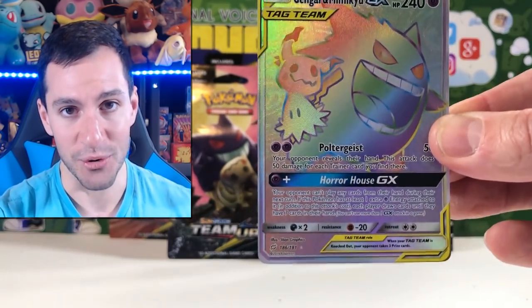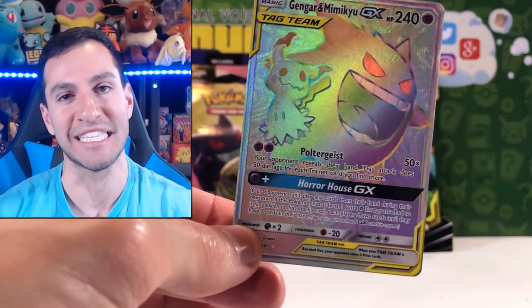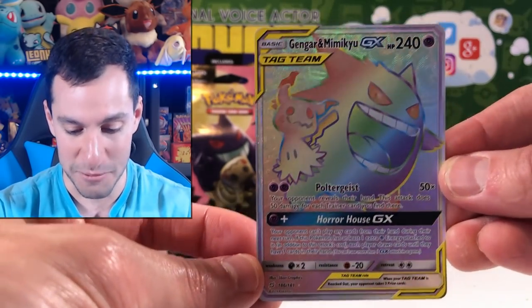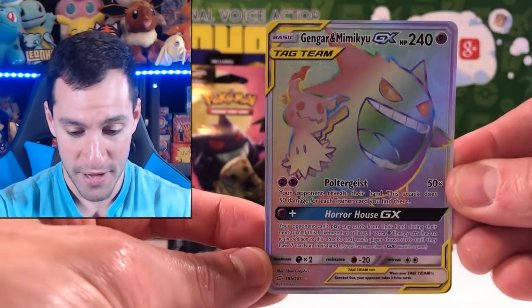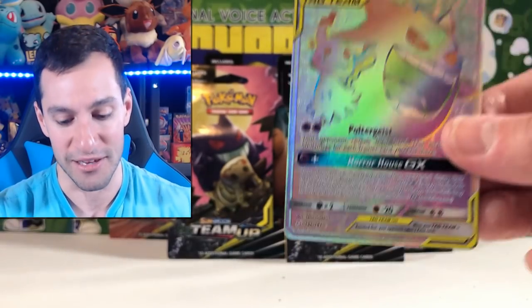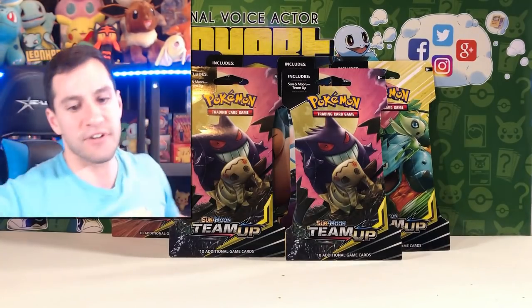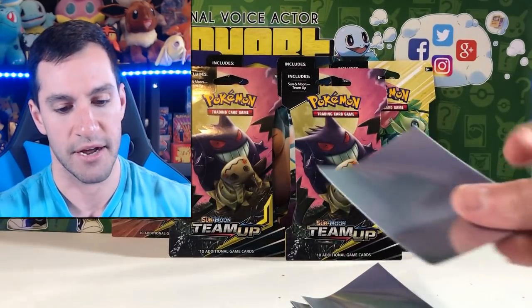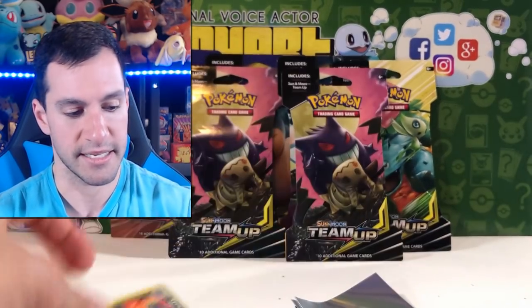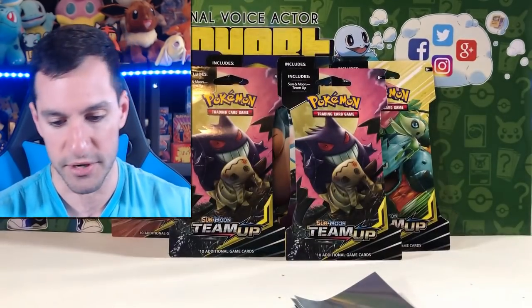Magikarp army — Zubat, Larvitar, Psyduck — oh, is he drowning or something? Vulaby, Pidgeot — that whole line is very cool and very nostalgic. And the rare... oh my gosh this is gorgeous! Gengar and Mimikyu GX hyper rare pull — one of the best ones in the entire set! That is beautiful. Look at these pulls so far. I never have sleeves ready because I never think I'm going to pull something nice.